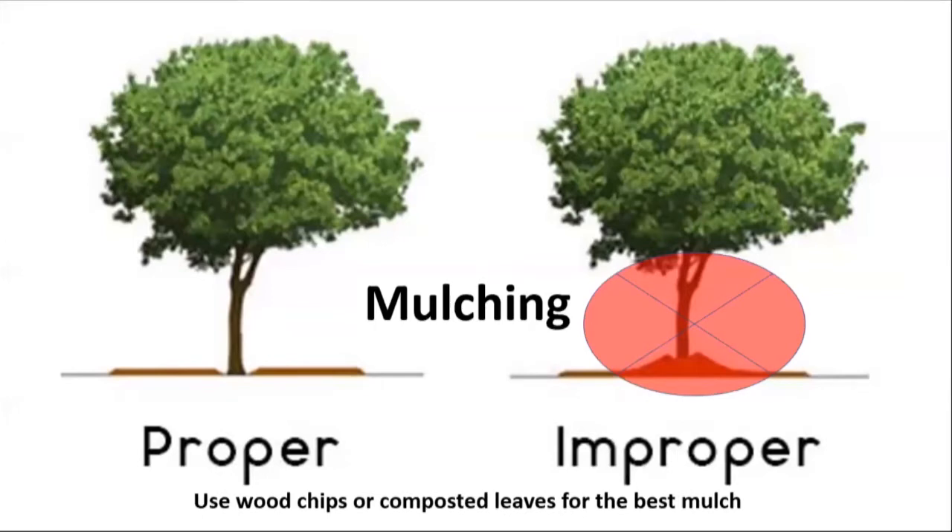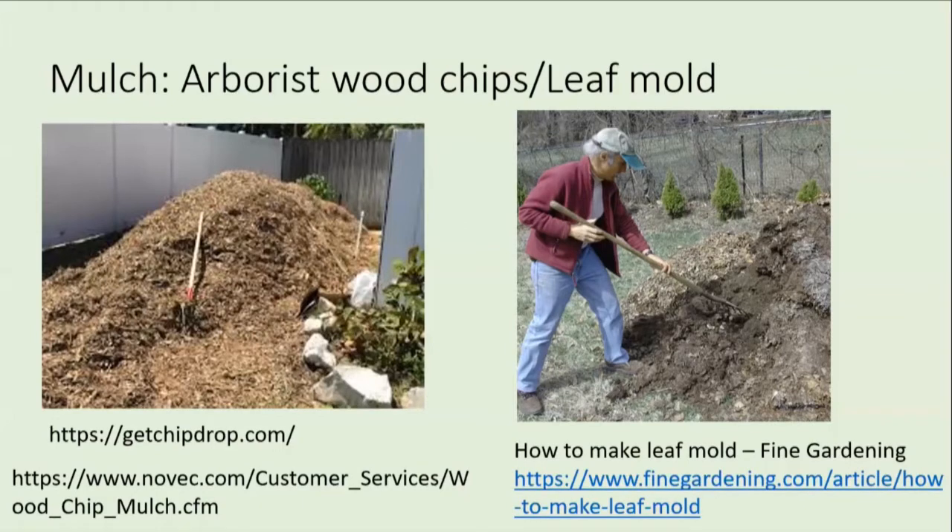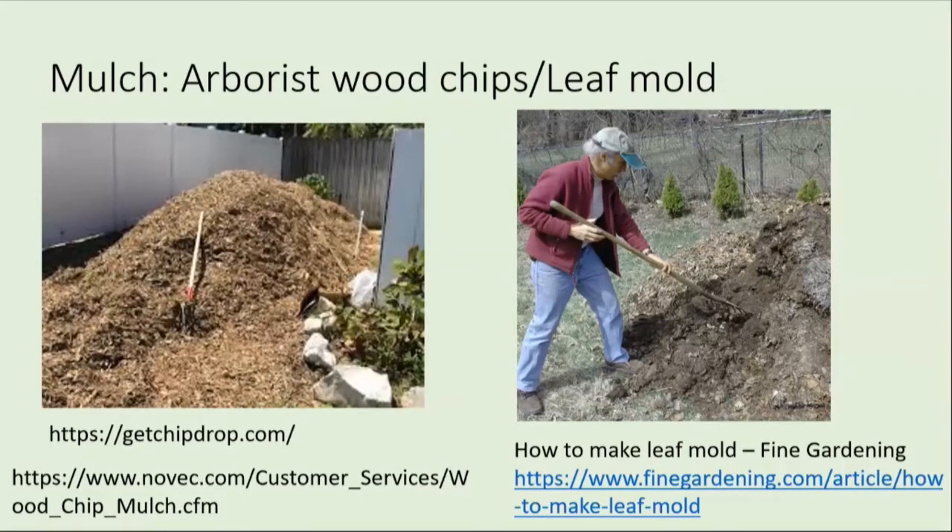I would recommend using wood chips or composted leaves for the best mulch. Arborist wood chips are shown on the left, and you can get a chip drop from Novec — just google 'chip drop Prince William County' or 'chip drop Manassas.' It is a lot of chips, probably as tall as my little SUV. They just drop it in my driveway and I use that for mulching. It doesn't get matted, it allows for a lot of water to get through, air for the roots, oxygen for the roots, and it's free.